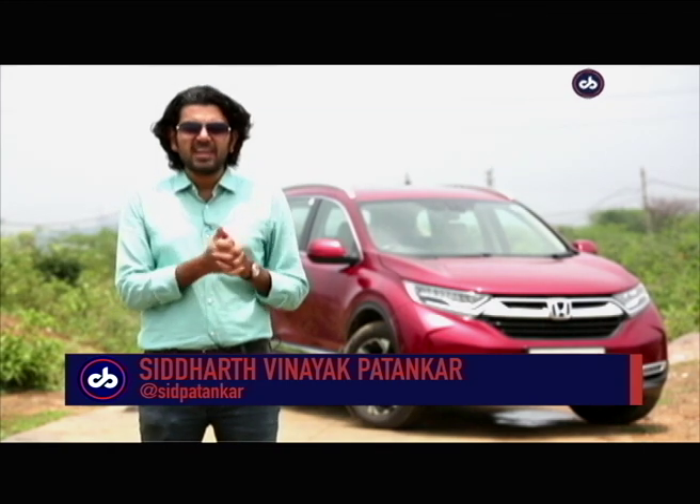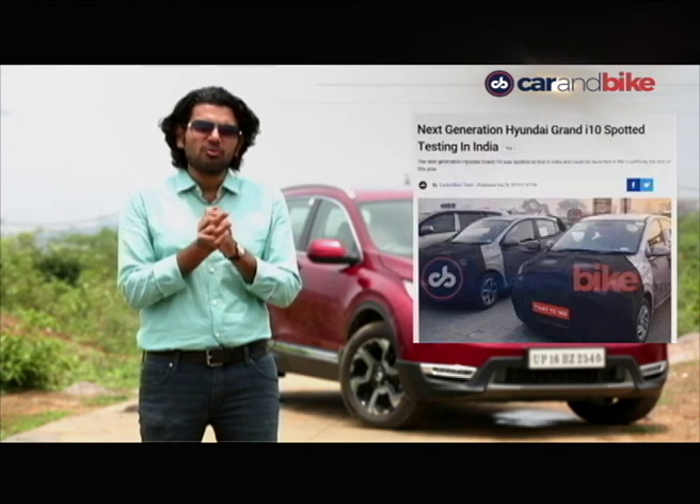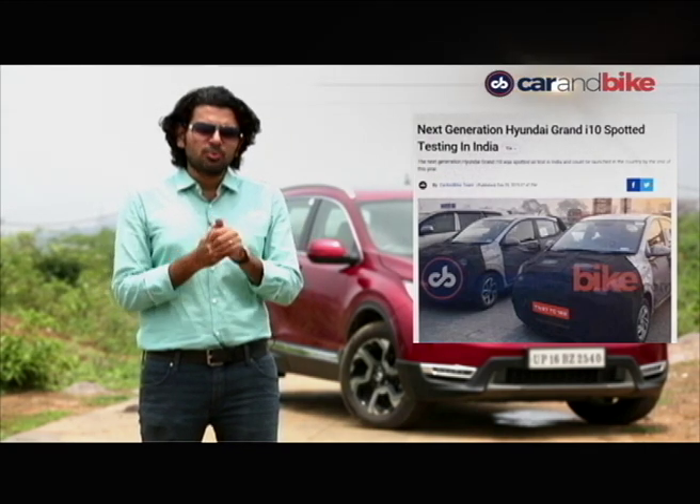We also brought you exclusive information — not on an SUV. This is the Grand i10 from Hyundai. The next generation car will come to us on the 20th of August, a whole month before it makes its global debut at the Frankfurt Motor Show. So again, India gets priority when it comes to a new compact product from Hyundai. With that, we take a short break — we come back with more details on the new Renault Duster in our review.